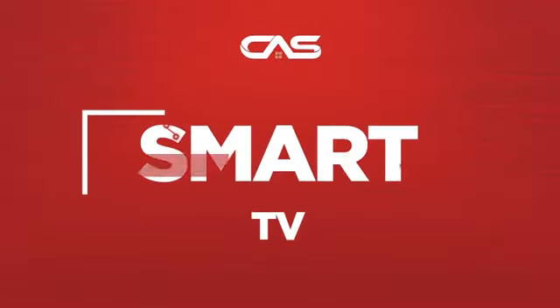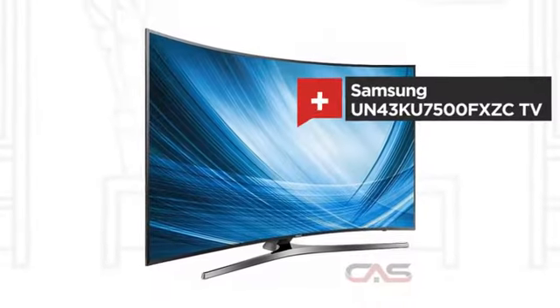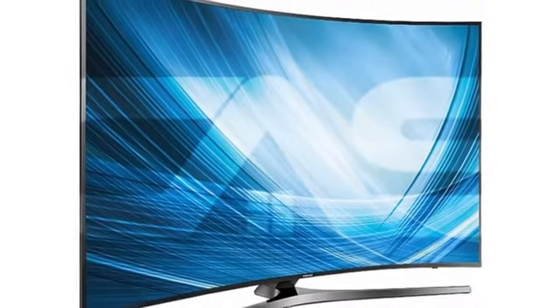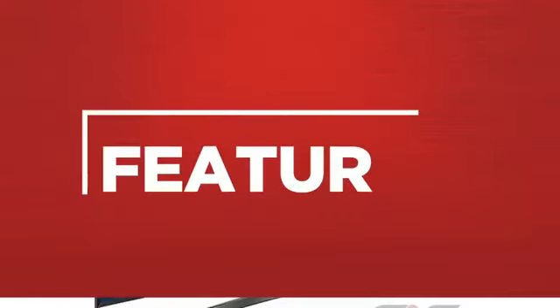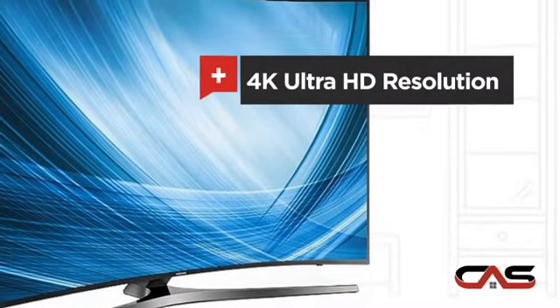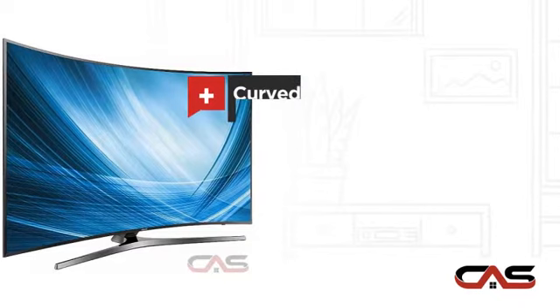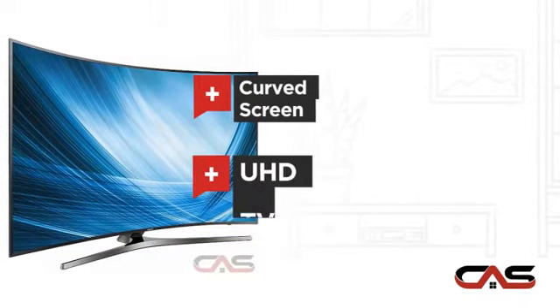Need a smart TV? Try this TV model from Samsung. It offers many features: 4K Ultra HD resolution, 43-inch screen, curved screen, and UHD TV display.